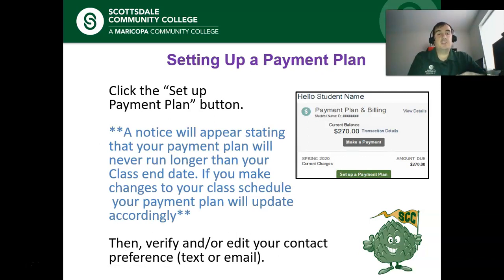From here you'll be sent to a page showing your balance. This is the part where paying in full and setting up the payment plan diverge. The gray button says Make a Payment — click this if you want to make a full payment, enter your payment information, and you're done. If you're continuing with the payment plan, click the green Set Up the Payment Plan button. A notice will appear stating that your payment plan will never run longer than your class end date, which affects you if you have shorter or late-start classes, since payments are split monthly and won't go past the class end date.